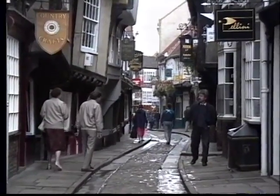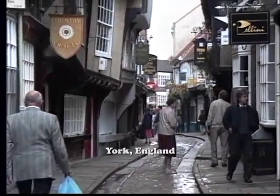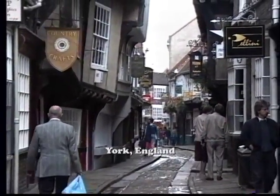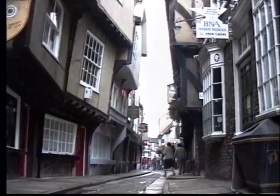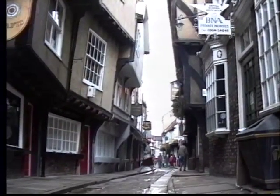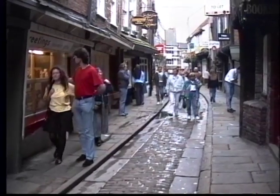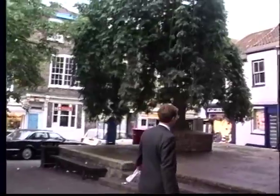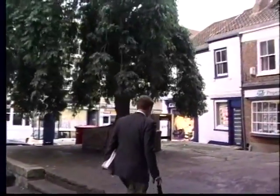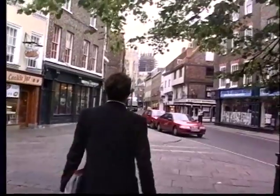We are continuing a walking tour of York, England, taking you through the little back lanes. I hope you've been watching part 1. This is part 2, continuing along with York Walk. In this walk we start out with the Shambles, perhaps the most famous medieval street in all of England. We are walking with Warwick Burton who's been leading walking tours of York for 23 years.